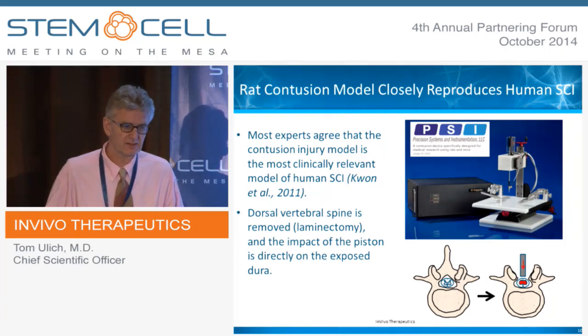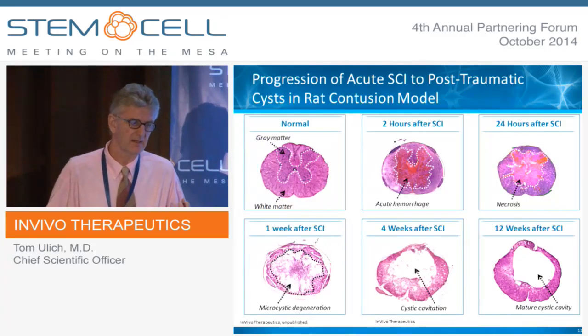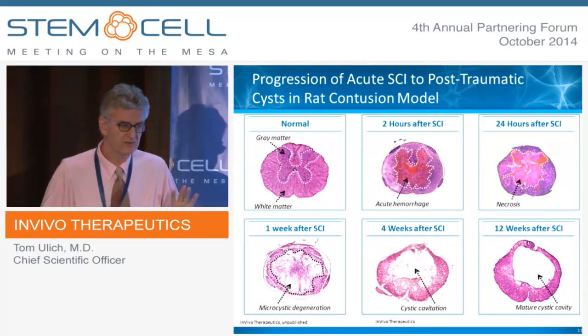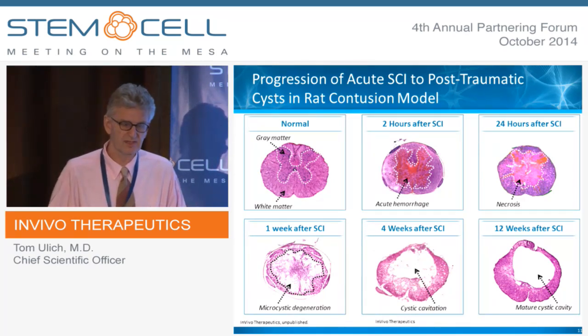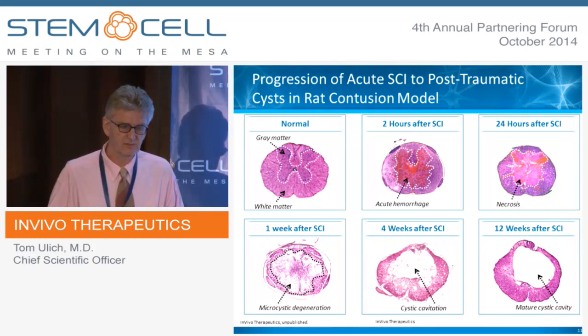We've studied the scaffold in the rat contusion model, which is the best model for human traumatic spinal cord injury. You can learn a lot just by looking at the histology. On the upper left, you see normal histology with the gray matter containing neurons and the white matter containing axons. At two hours after contusion injury, the gray matter is hemorrhagic with hemorrhagic necrosis — the neurons are almost all dead. The white matter, which is not very vascular because it's less metabolically active, is still largely intact. At 24 hours, you see complete necrosis of the gray matter, while the white matter still looks pretty intact.